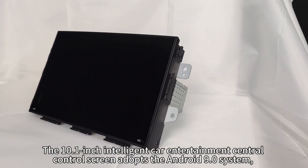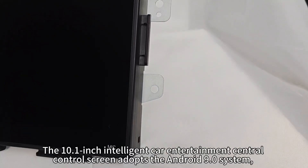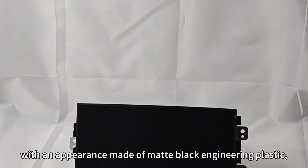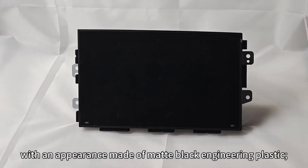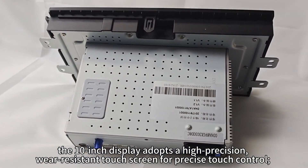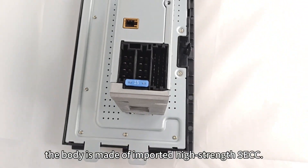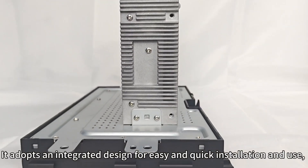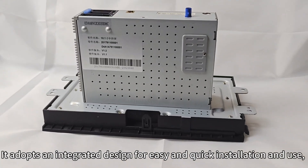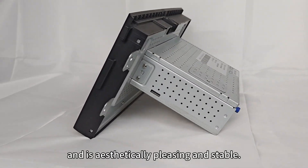The 10.1-inch intelligent car entertainment central control screen adopts the Android 9.0 system with an appearance made of matte black engineering plastic. The 10-inch display adopts a high precision, wear-resistant touch screen for precise touch control. The body is made of imported high-strength SECC. It adopts an integrated design for easy and quick installation and use, and is aesthetically pleasing and stable.